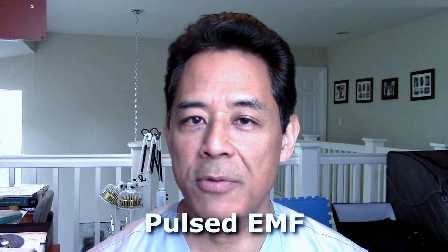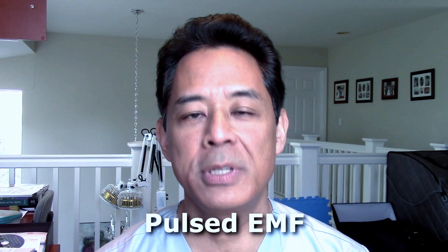If you're experiencing low back, hip, knee, shoulder, or other type of musculoskeletal pain, whether it's acute, subacute, or chronic, I'd like to tell you about a therapeutic modality that I've been doing some research on lately: pulsed EMF, or pulsed electromagnetic field therapy.